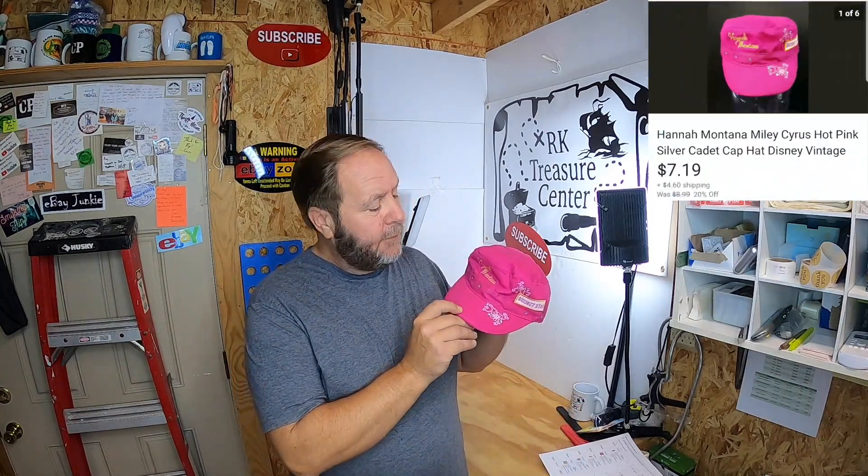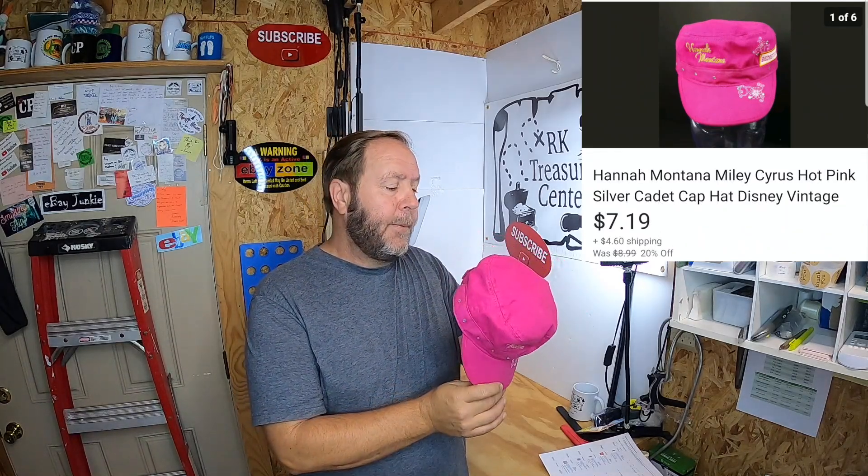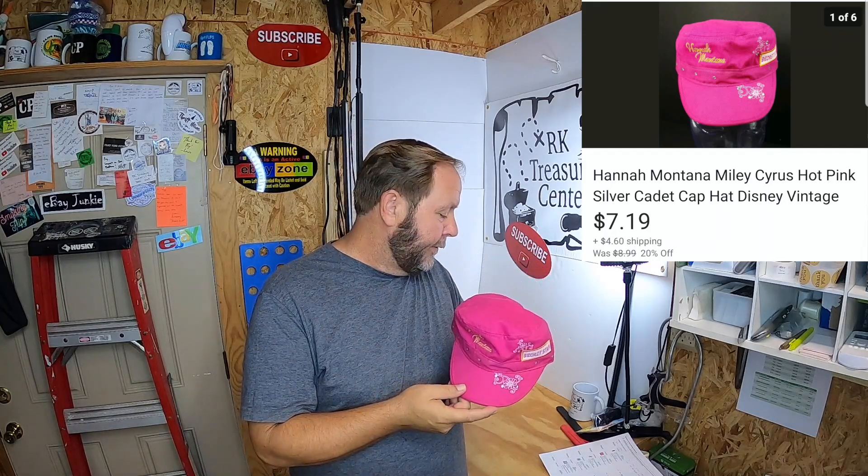Not a lot of big sales today, but I can tell that Christmas is coming because some of these items seem like Christmas items or stocking stuffers. One thing that sold was this old Hannah Montana hat — a pretty neat little cap I picked up at a garage sale for an inexpensive price. It sold for $7.19 — the buyer paid the shipping. The reason it shows $7.19 is because I ran a Thanksgiving sale. It's a good little item and it's going to ship out real easy.